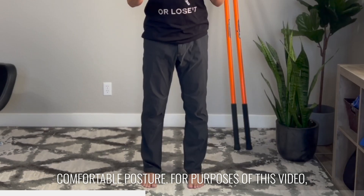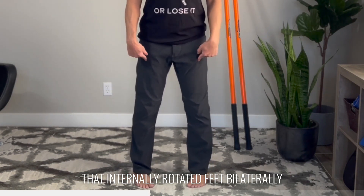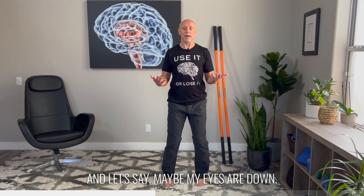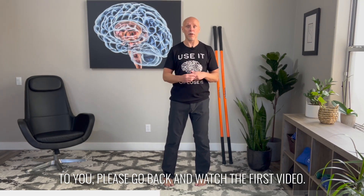So we're going to begin with your comfortable postural position. For purposes of this video, I'm going to imagine that for me and my low back pain, internally rotated feet bilaterally with knees bent is my comfortable position, and let's say maybe my eyes are down. Again, if none of this makes sense to you, please go back and watch the first video.